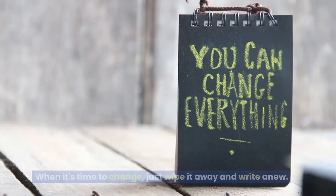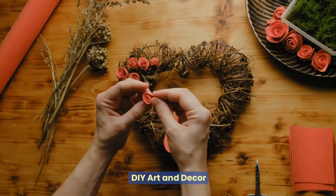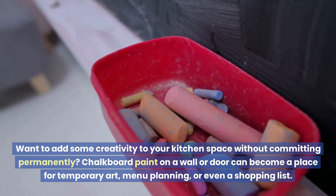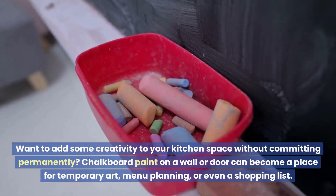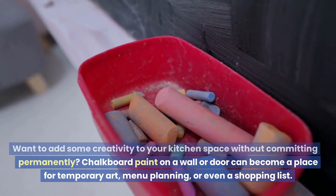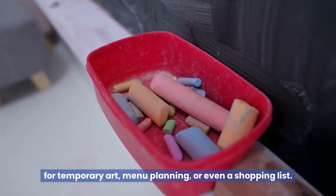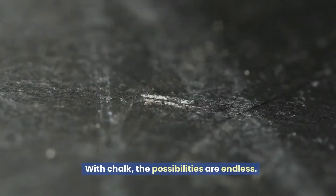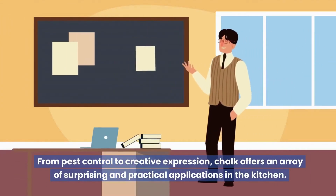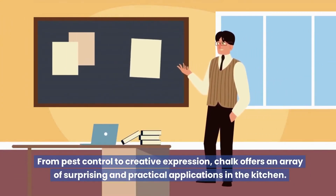DIY art and decor: want to add some creativity to your kitchen space without committing permanently? Chalkboard paint on a wall or door can become a place for temporary art, menu planning, or even a shopping list with chalk. The possibilities are endless, from pest control to creative expression.